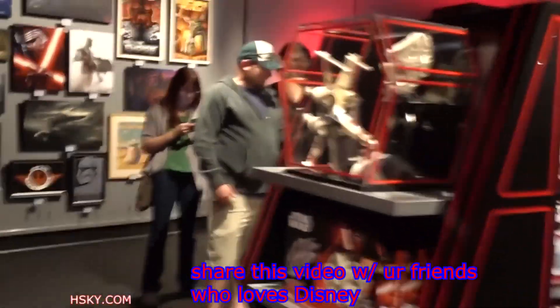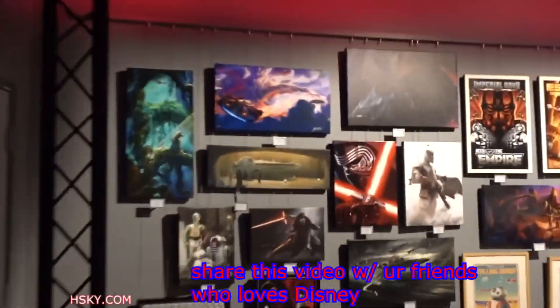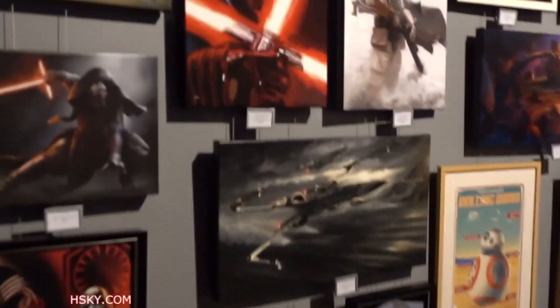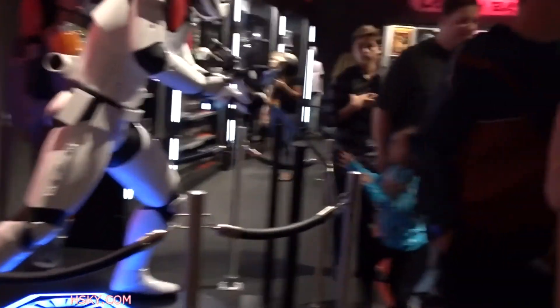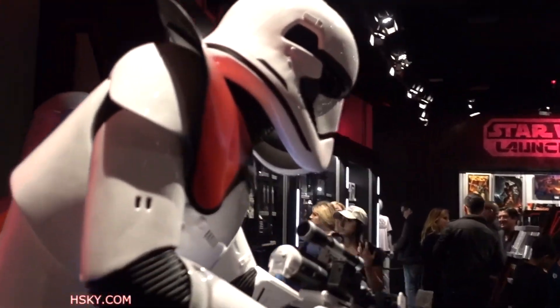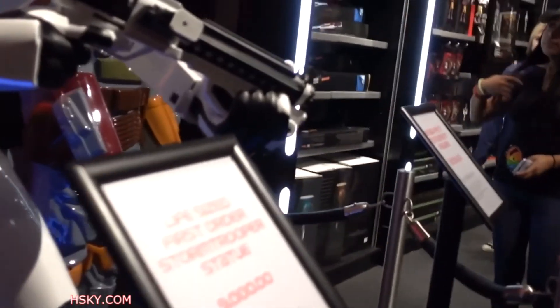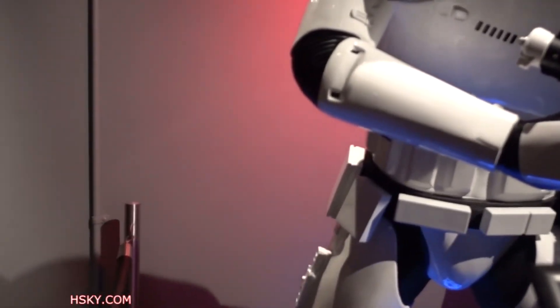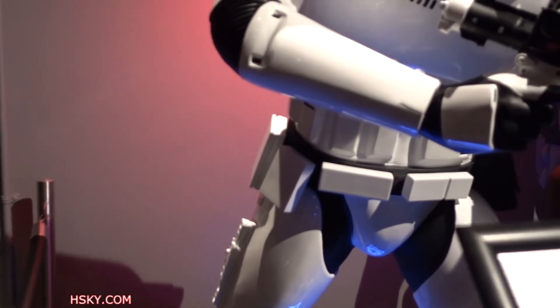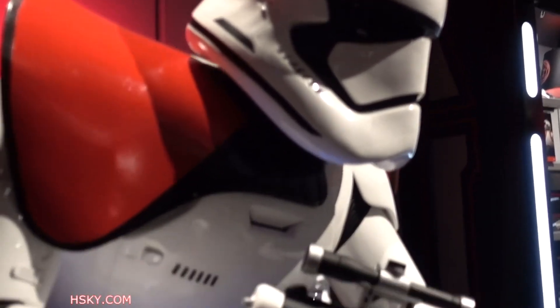Right over here they've got a lot of paintings — lots of Star Wars paintings. And then here they have a lot of Stormtrooper and Star Wars character displays. These are life-size First Order Stormtrooper statues. Is that $9,000? Is that for sale?